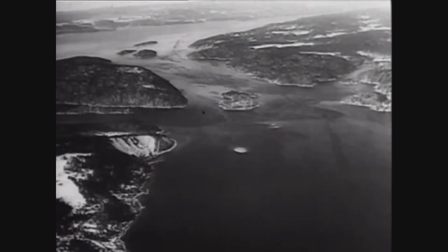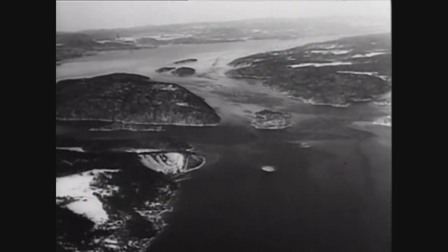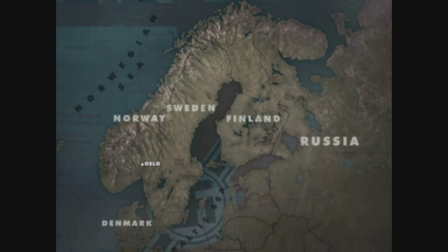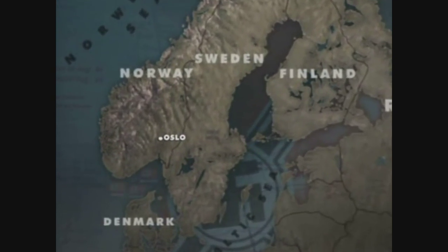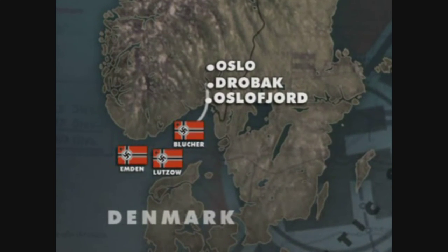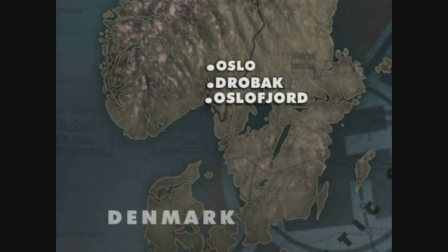Gripped by general panic, the Norwegian garrison slipped away. Meanwhile, far to the south, the heavy cruiser Blücher, accompanied by the pocket battleship Lützow and light cruiser Emden and 13 smaller craft, had entered Oslofjord at about 04:00. An hour later, as the Germans were slipping past Drøbak, where the fjord narrows to only 600 yards, Norwegian batteries opened fire. Blücher, hit in the magazine, exploded. She capsized and sank with the loss of over a thousand men.